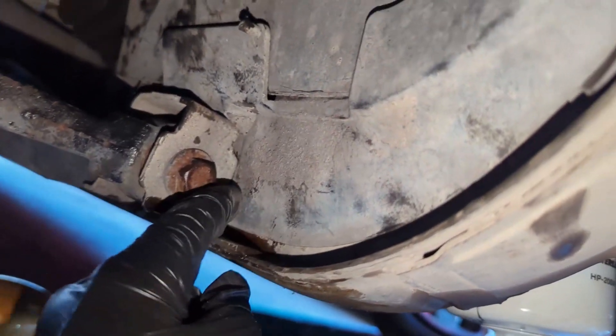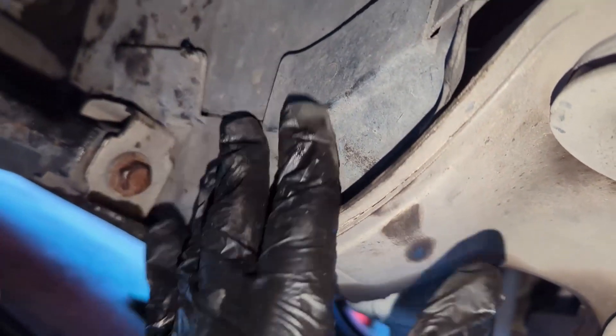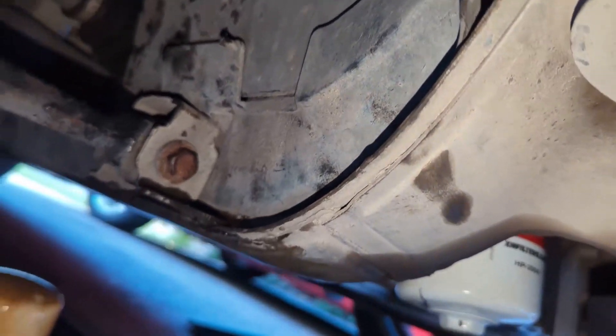I put the splash guard back down, made sure it was pushed all the way up, and put this little piece in here. Part of it tucks behind the control arm bracket and makes sure nothing can get up in there. So I'm all done.